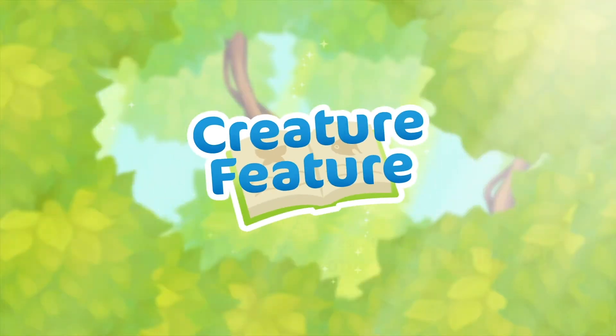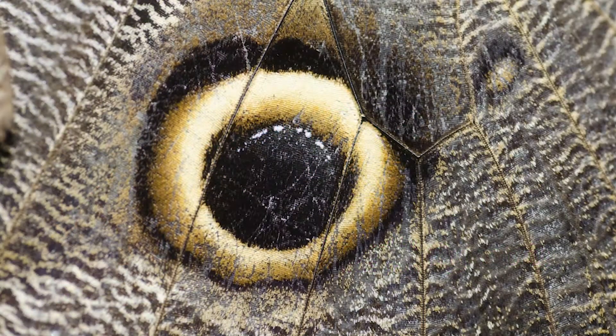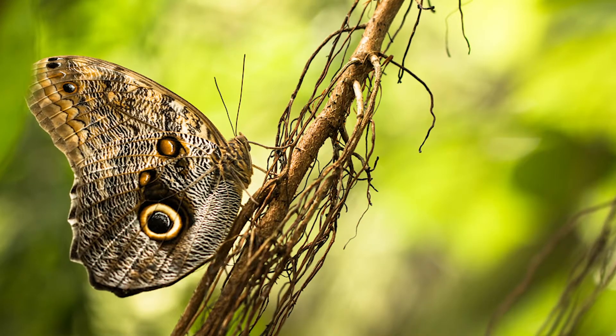When it comes to butterflies, owls may be some of the spookiest. Owl butterflies are known for their dark colors and big lidless eye spots. Keep your eyes open through this video and see if you can spot their scary second face.